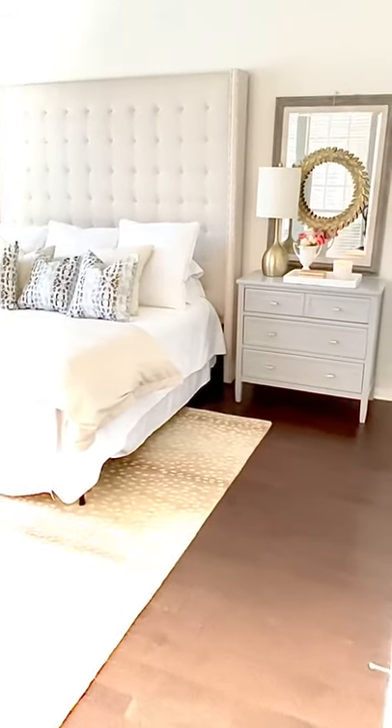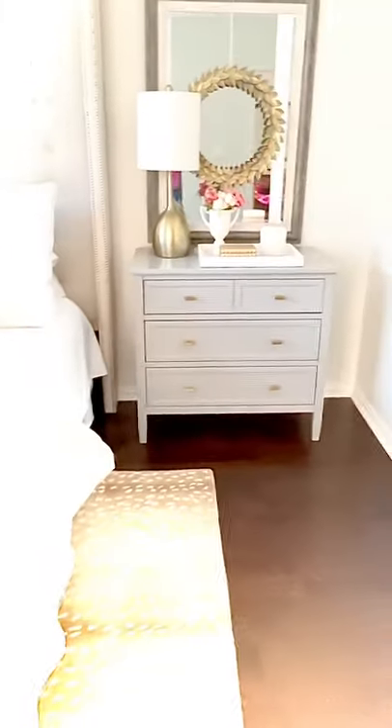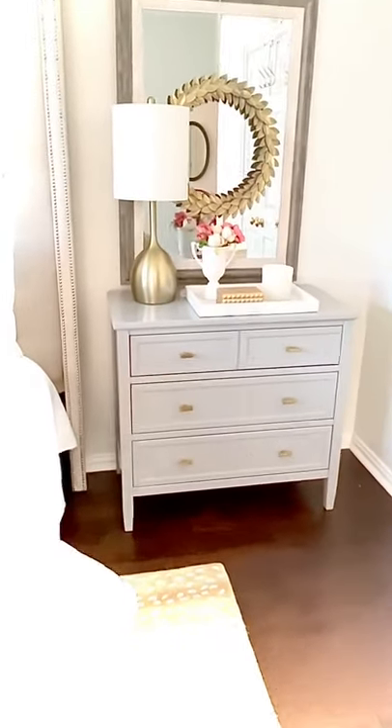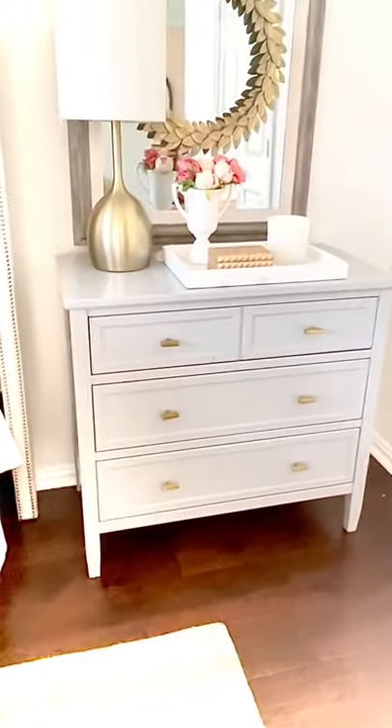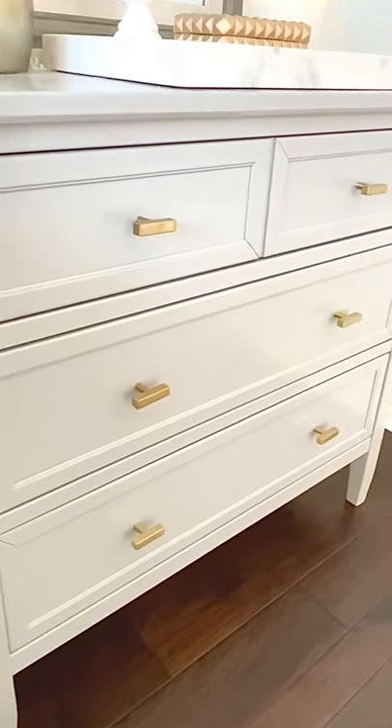This is why I use children's dressers as nightstands in my own home and for my interior design clients. Mine are gray, but they come in a lot of other colors. I've linked them in my bio — you can follow me there on the free app.